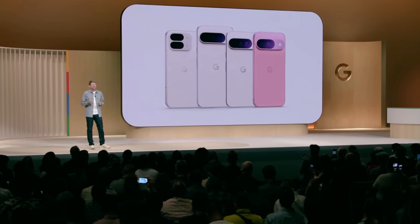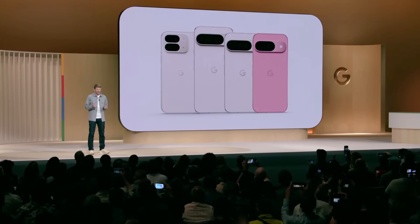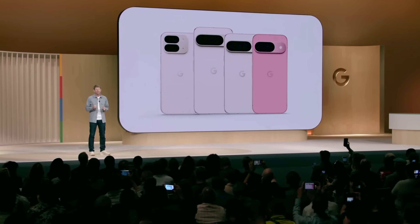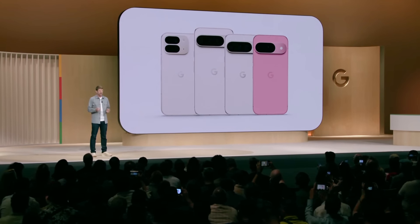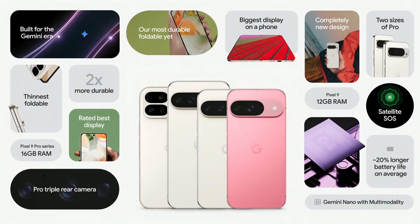The new Pixel 9 phones are the only smartphones in the world built specifically to connect you to Google's AI models, both in the data center and directly on your device. Nearly every experience is enhanced by Gemini, Android, Tensor, and the Google services you use every day.